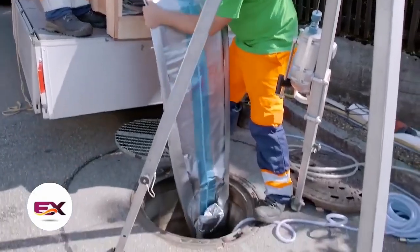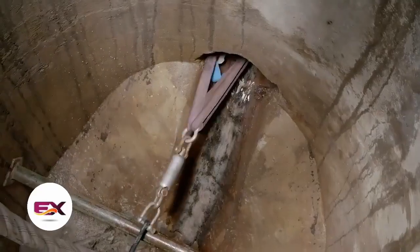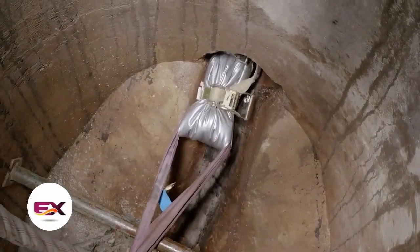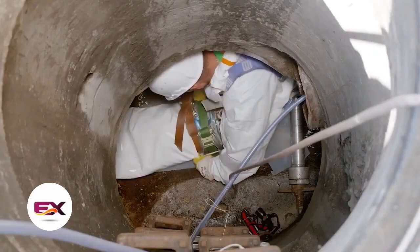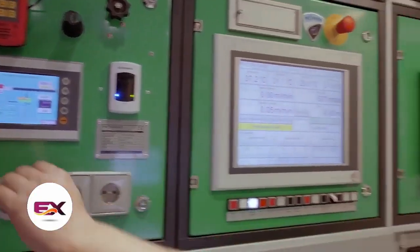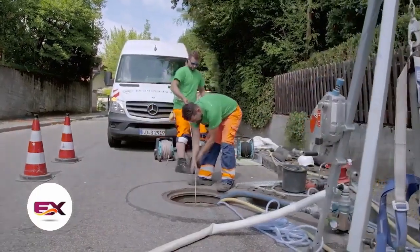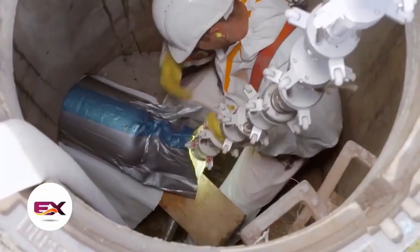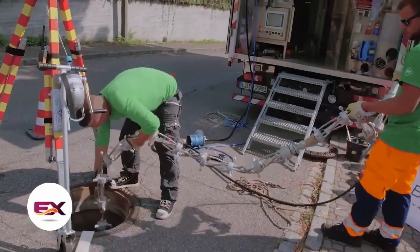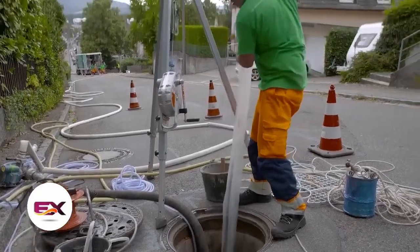One such technology allows work to proceed without the need for trenching. It involves inserting a flexible sleeve made of fiberglass fabric reinforced with plastic into the old pipe. The sleeve is then inflated using compressed air and solidified with a UV lamp. The company has already manufactured over 7 million kilometers of these sleeves.